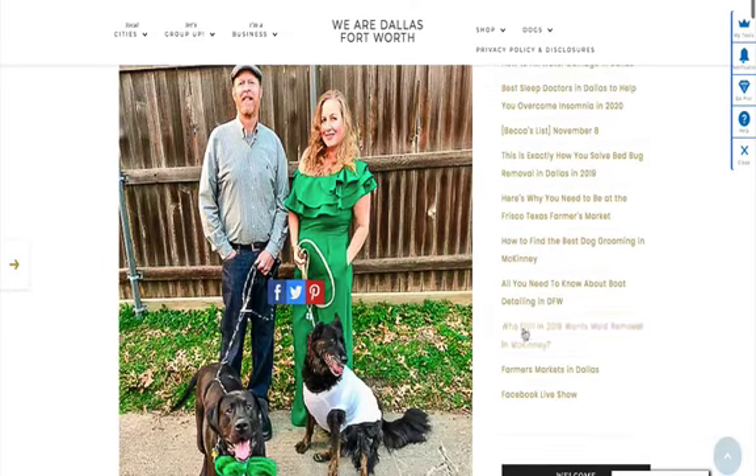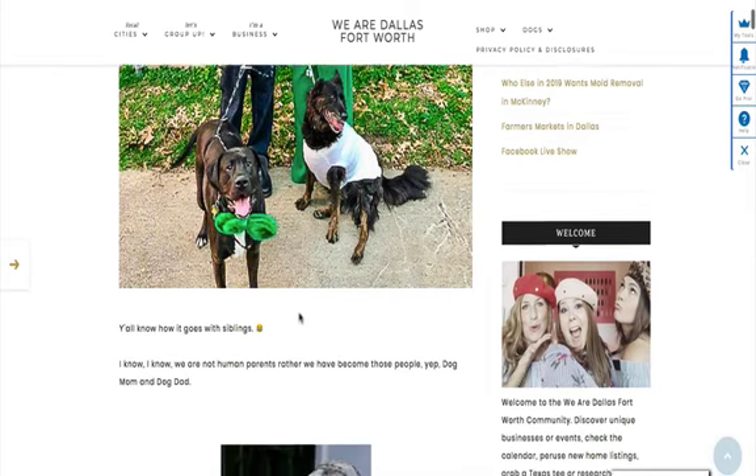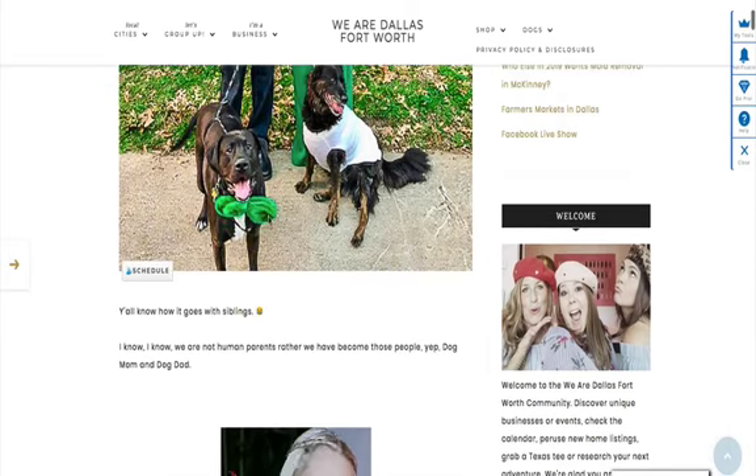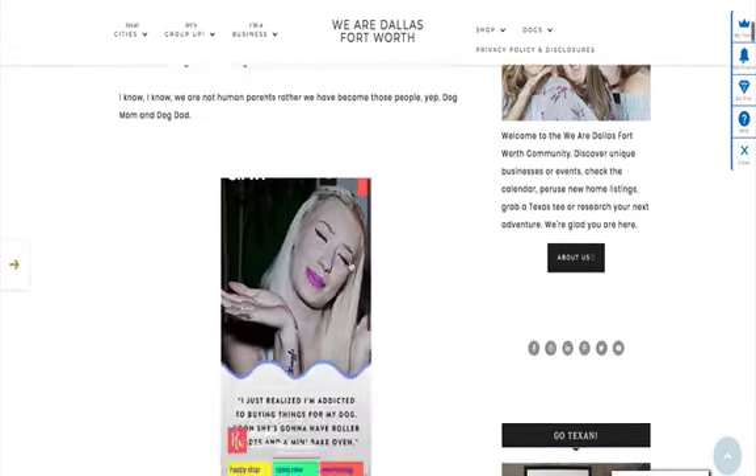Let me show you their picture here. This was our St. Patrick's Day photo. This is Bowden here, the shepherd, the one with the bow tie. Our little boy, that's Dutch — he is four years old. He was rescued from the Plano Animal Shelter, and he is just a complete ham.